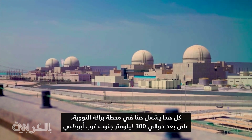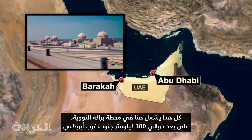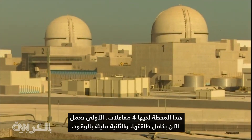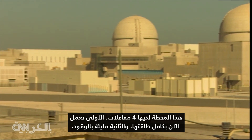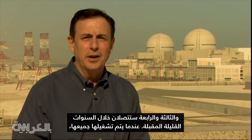It's all generated here at the Baraka Nuclear Facility, about 300 kilometers southwest from Abu Dhabi, near the borders of Saudi Arabia and Qatar. This facility has four reactors. Number one is now fully operational, number two is loaded with fuel, and three and four will come online over the next few years.